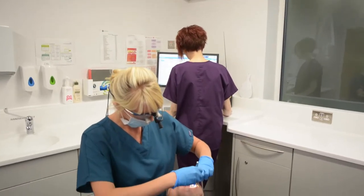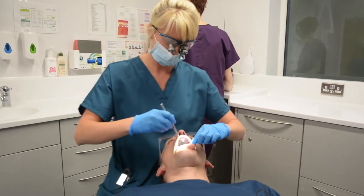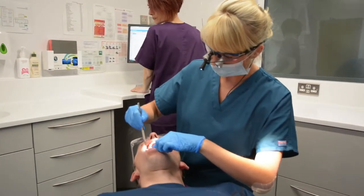Inside the mouth we're looking at the cheeks, tongue, lips and all of the soft tissues, as well as looking for any cracks, decay or problems with the natural teeth or any dentistry that's been done in the past.